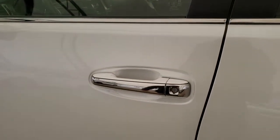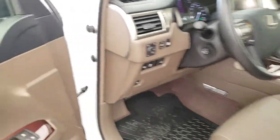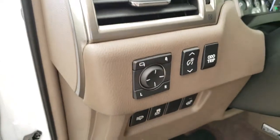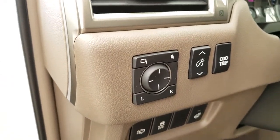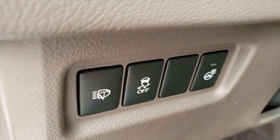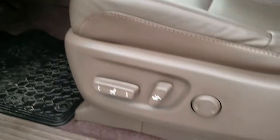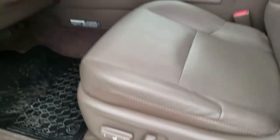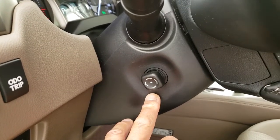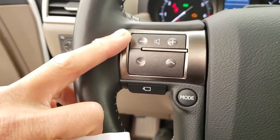Blind spot monitor with rear cross traffic alert, keyless entry with push start ignition, power folding and auto-dimming side mirrors, traction control, heated steering wheel, power adjustable front seats, and power tilt and telescopic steering wheel, hands-free audio controls.